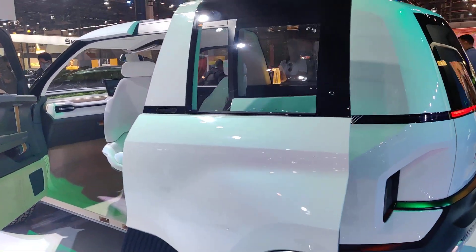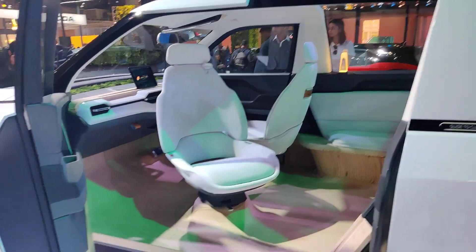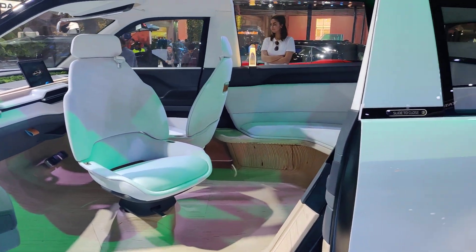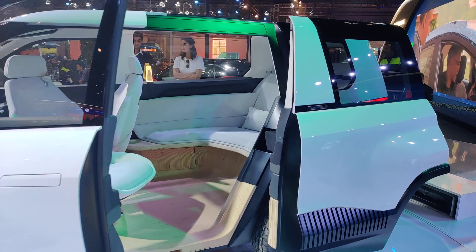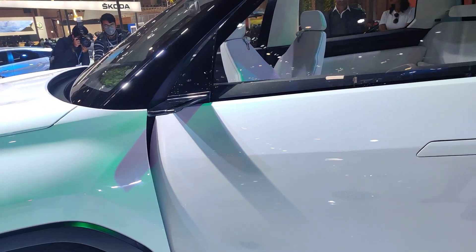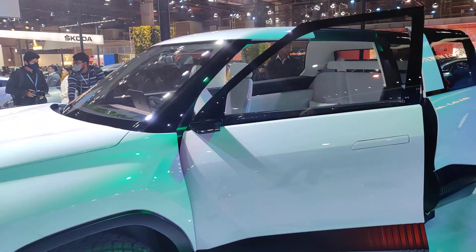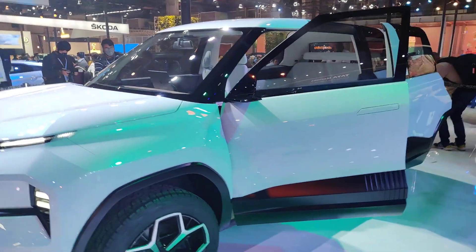Iska jo door hai yeh sliding hai, and yeh seats compact car ke tarah hi hain. This is a concept car, and peechhe iska yeh bench seating hai. Iska front design — iska jo wing mirrors hain, yeh mirrors nahi hain ab, camera hai.